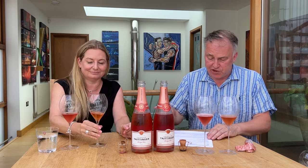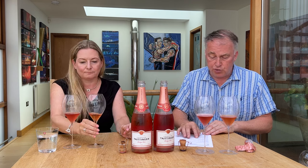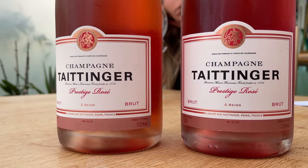Both blends classically stay at 30% Chardonnay, 25% Meunier, and 45% Pinot Noir. The red wine component is only Pinot Noir — a percentage of that 45%. In the new blend, 14% red wine is added, compared to 16% in the previous blend. With the diversification of plots from Verzenay, Oeuilly, and Le Rize, it has brought a more serious red, which is why they don't need as much of it.